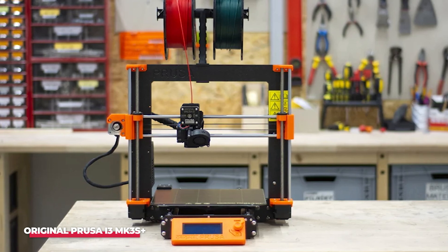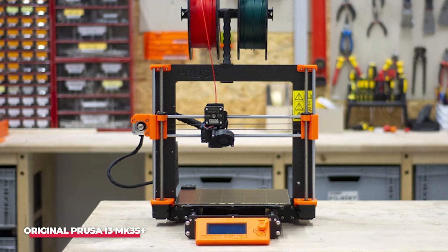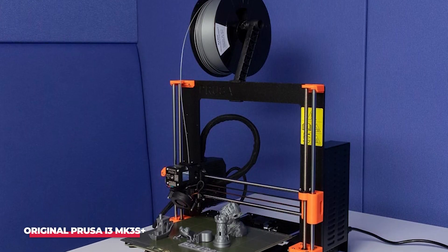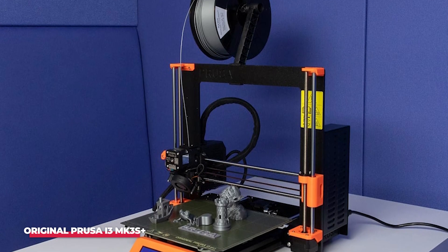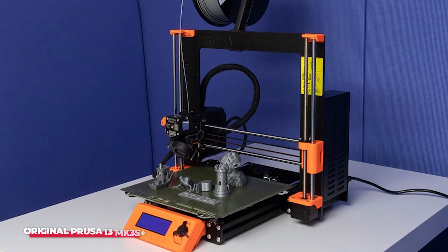According to the manufacturers, the assembly is straightforward, requiring no soldering, and all cables are pre-cut, simplifying the plug-and-play process. Whether opting for the kit or the pre-assembled version, overcoming the expense or labor leads to a 3D printer that delivers high-quality models and proves to be user-friendly.